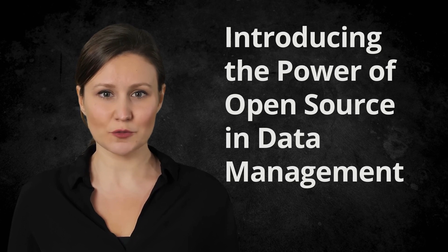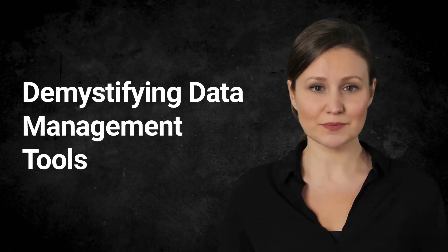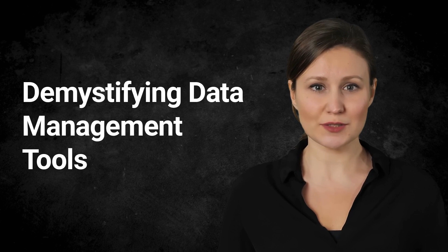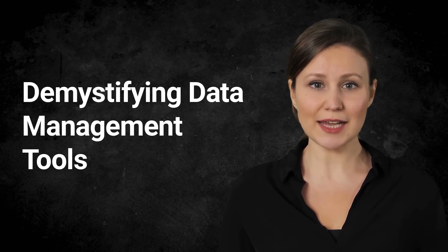So today we're going to delve into the world of data management tools and explore how open-source solutions are changing the game. Data management tools are like the control center of a business's data operations. They help businesses organize, store, and scrutinize their data assets. These tools handle everything from data integration to quality management, governance, and even privacy. They essentially help turn raw data into actionable insights.